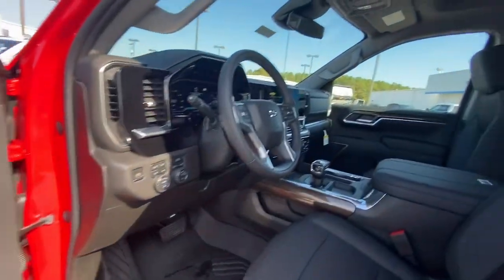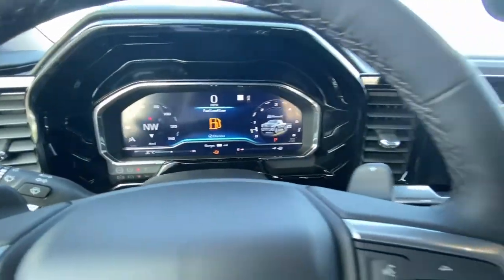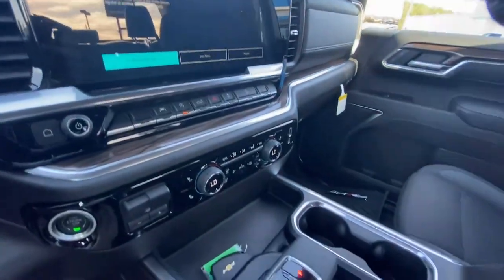Remote engine start, lane keeping assist, bed liner, electronic stability control, steering wheel audio control.